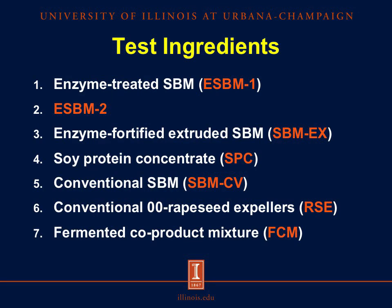These are the test ingredients that were used in this experiment. We had two sources of enzyme-treated soybean meal, an extruded soybean meal that was subsequently fortified with an enzyme treatment, a source of soy protein concentrate, conventional soybean meal, conventional zero-zero rapeseed expellers, and a fermented co-product mixture containing fermented rapeseed meal, wheat, soy molasses, and potato peel. This product came to be because if fermentation increases the quality of soybean meal, then maybe fermentation of rapeseed meal with other components may also increase its digestibility. These ingredients are commercially available in Denmark, with the first source of enzyme-treated soybean meal also marketed in the U.S.